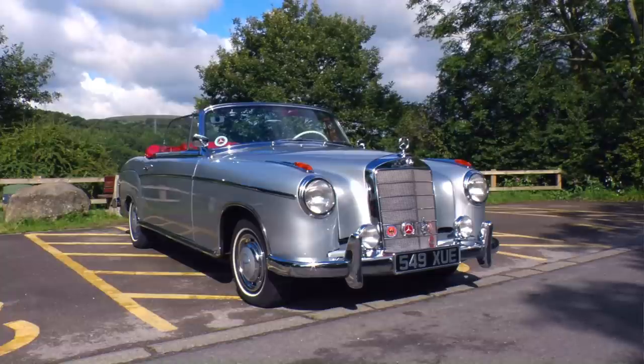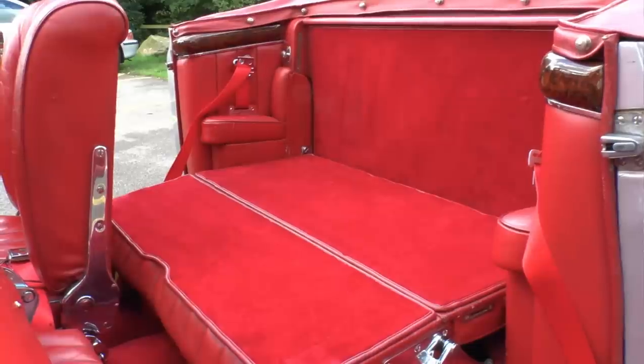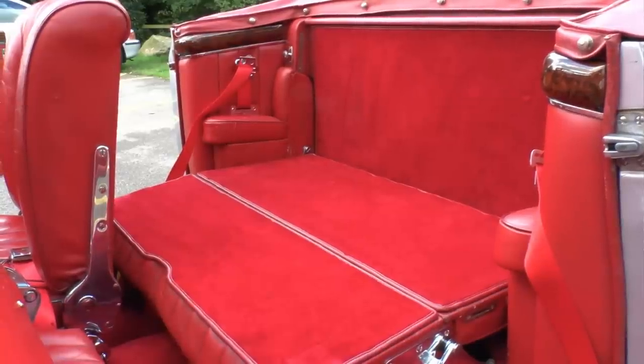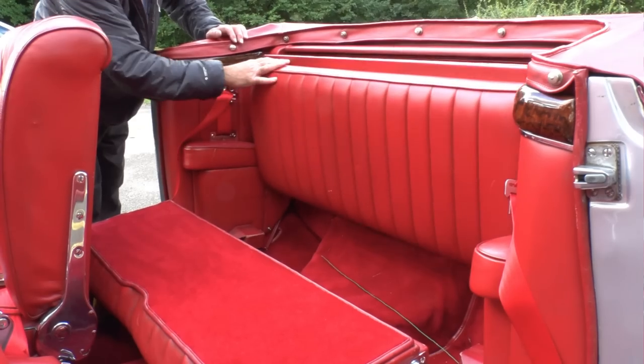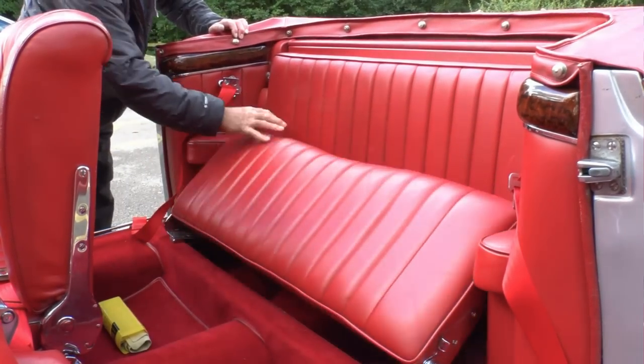Many options were available for the cabrio, aimed as it was at the luxury end of the market. Alan's Ponton sports a folding rear bench seat — laid flat for luggage, or upright for two full-size passengers.